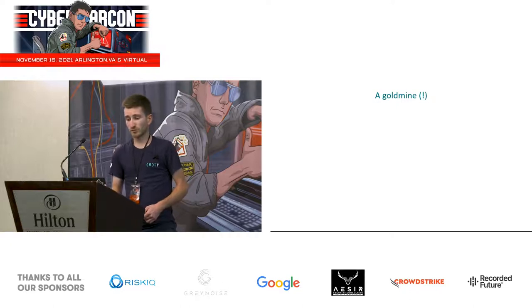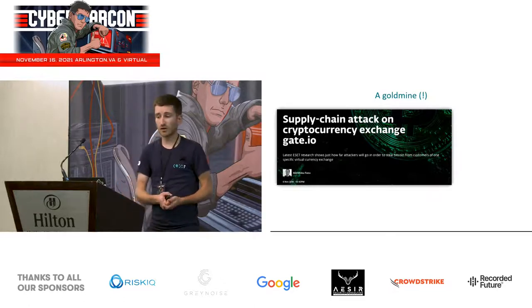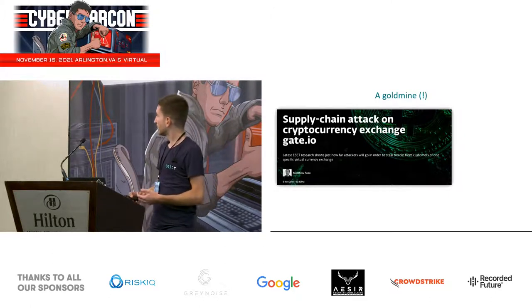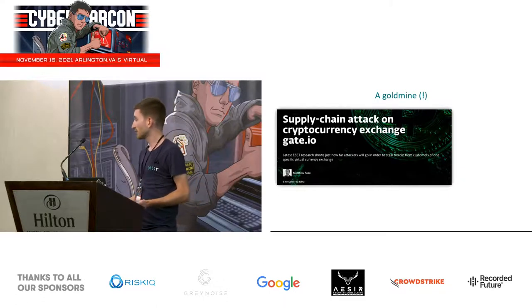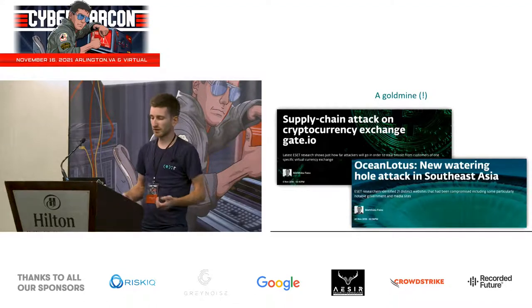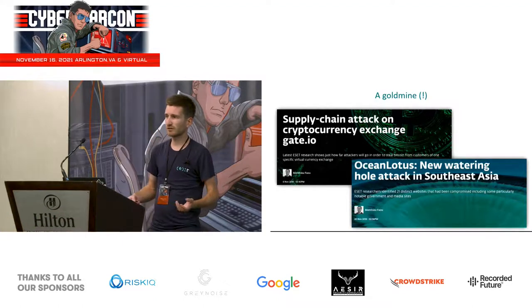Just a few weeks after our system was put into production it started giving interesting results. In November 2018 we detected a supply chain attack on an analytics website called StatCounter, with the goal of stealing bitcoins from a cryptocurrency exchange called gate.io that was using StatCounter at that time. A few weeks after that we found another watering hole attack targeting many different websites in Southeast Asia, which we were able to link to an APT group called Ocean Lotus.